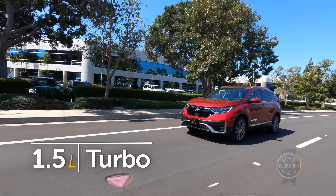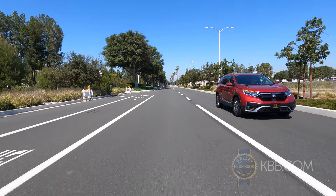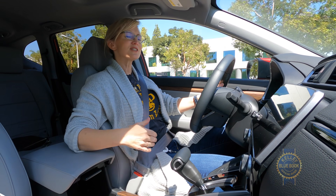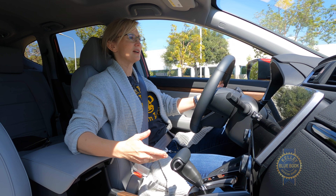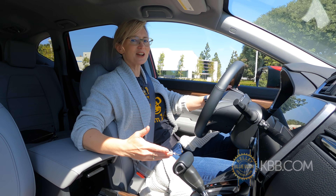The standard 1.5-liter turbocharged engine feels plucky. The CR-V packs a decent amount of power — it's got 190 horsepower. It's not going to blow anybody's hair back, but let's face it, you're not buying this car to take it on a track day.